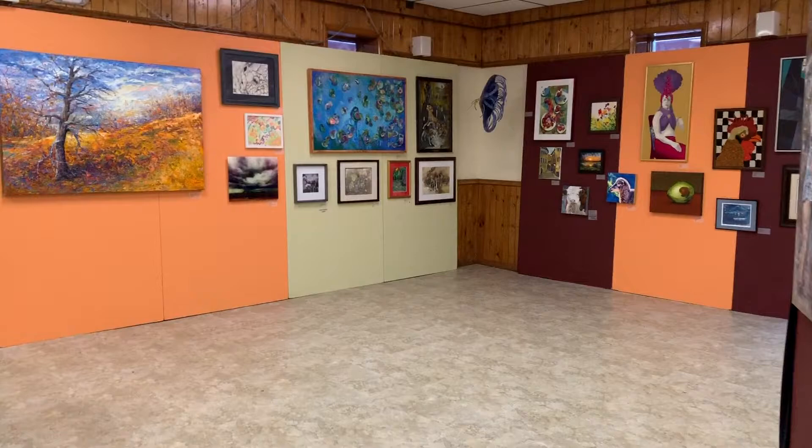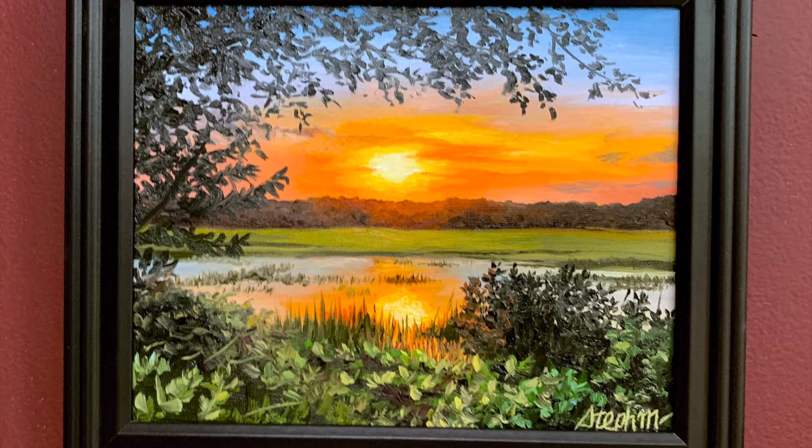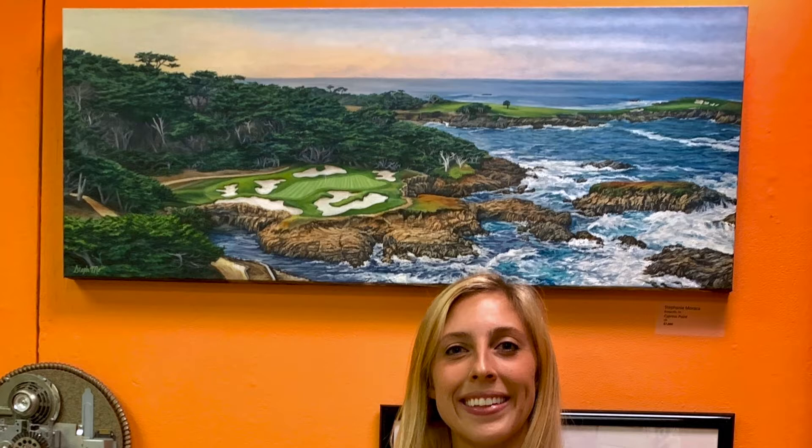I submitted four pieces for the jurying process and two of the four were selected. The two that were selected were my Hilton Head Sunset painting and my Cypress Point painting. Both of these are oil paintings.